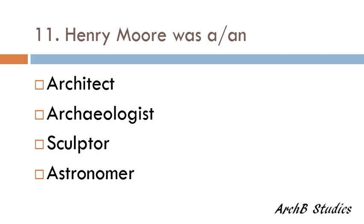Henry Murray was an architect, an archaeologist, a sculptor, or an astronomer? The correct answer is a sculptor.